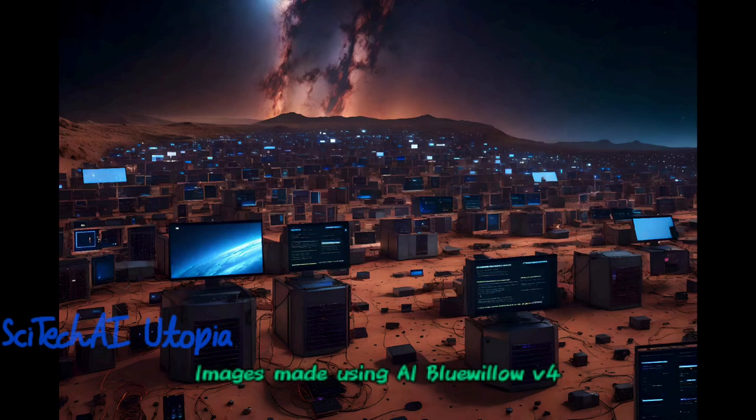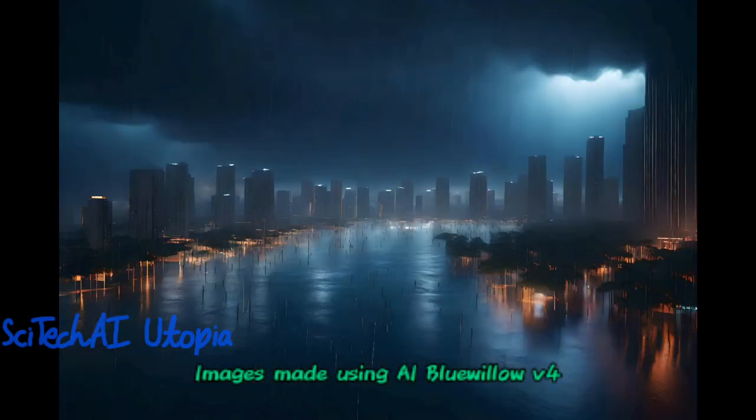Welcome to SciTech AI Utopia. Today I am going to tell you the things that can be done using exascale supercomputing.